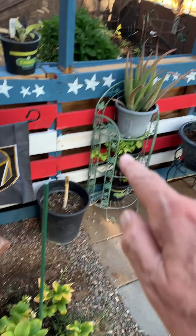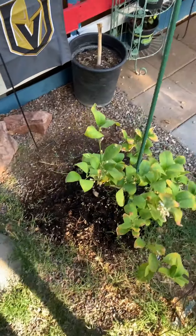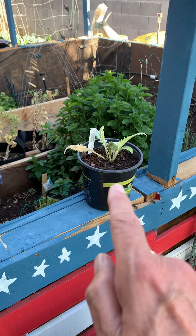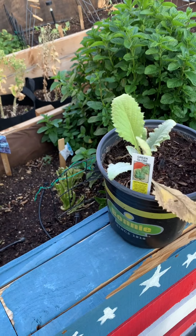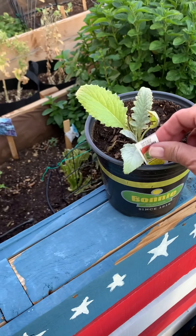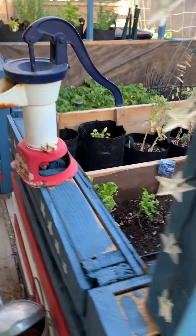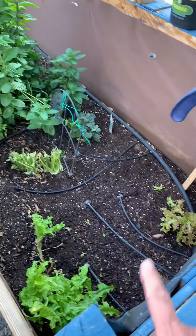I think it might be a weed. My lemon tree is doing good, my Meyer's lemon. I've got my little sunflowers, and here's my artichoke — it was in a teeny tiny little itty bitty pot when I got it. It's gotten big. And my mint has taken over.